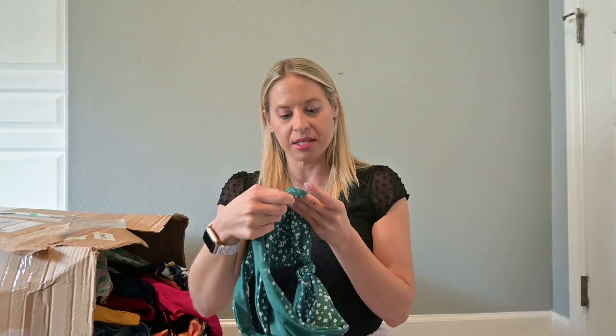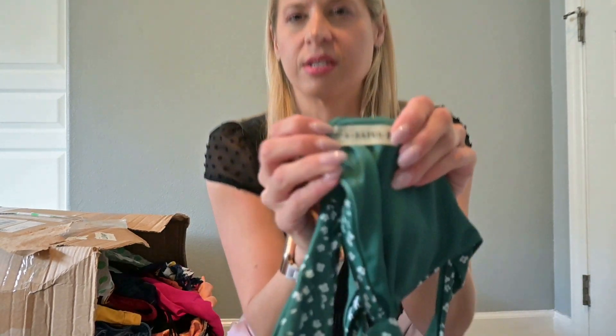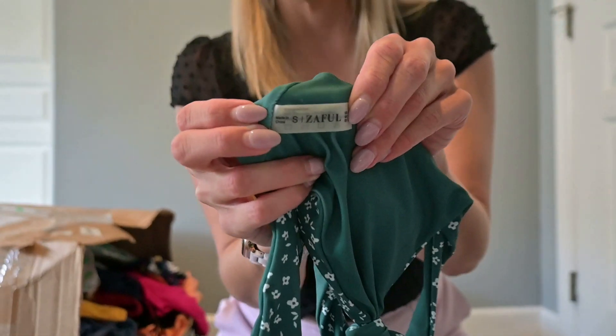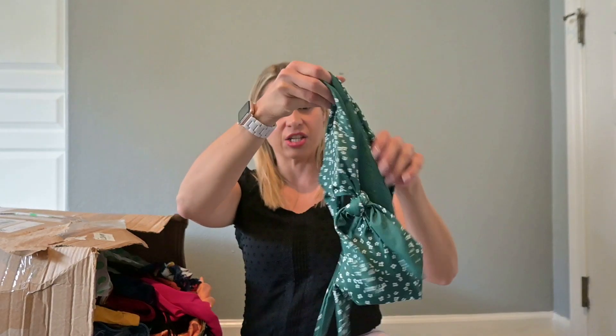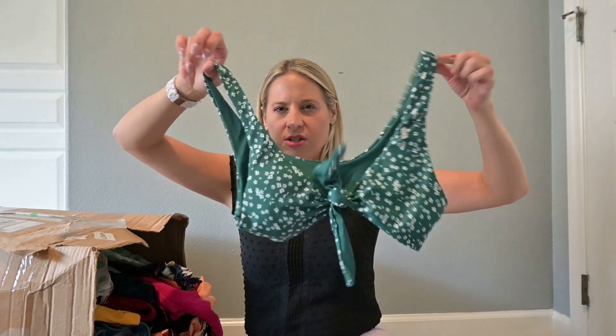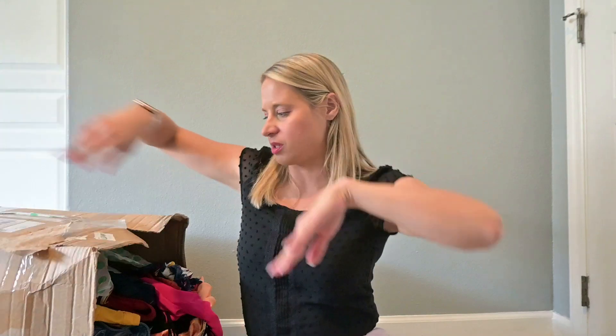Another swim piece by that same brand. I'll try to show it against the green background — it's probably a little better view there. I'm going to try to list it, or at least research it with Google Lens. If nothing comes up, I'll take it to buy-sell-trade and my guess is they'd probably take it.